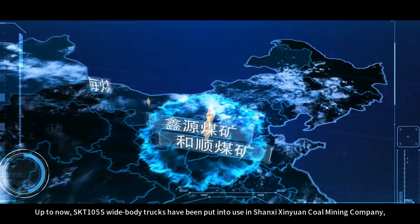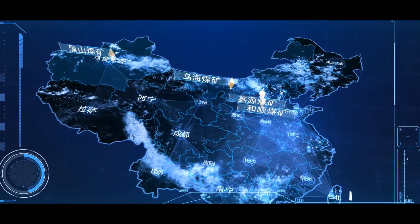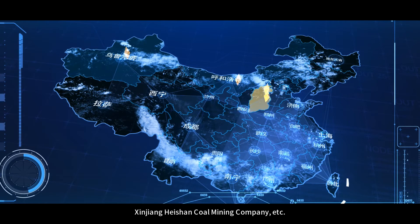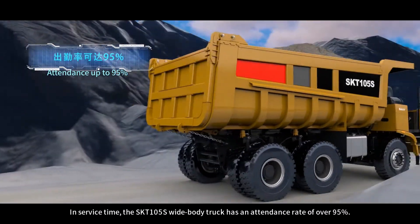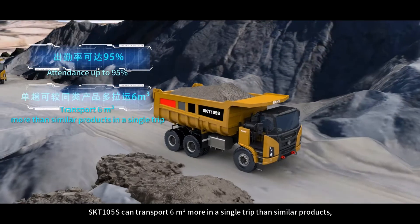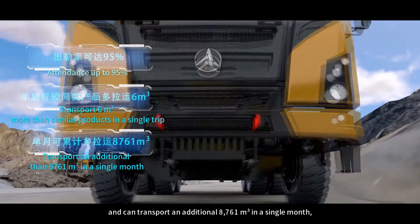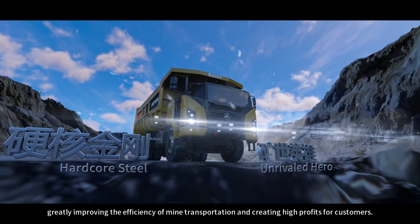Up to now, SKT-105S wide body trucks have been put into use at Shaanxi Sinyuan Coal Mining Company, Shaanxi Heishun Coal Mining Company, Inner Mongolia Wuhai Coal Mining Company, Xinjiang Heishan Coal Mining Company, and others. In service, the SKT-105S wide body truck has an attendance rate of over 95%. It can transport 6 cubic meters more in a single trip than similar products, and an additional 8,761 cubic meters in a single month, greatly improving mine transportation efficiency and creating high profits for customers.